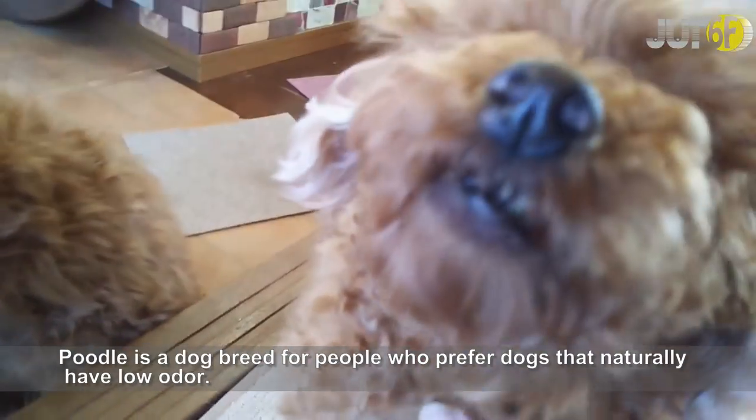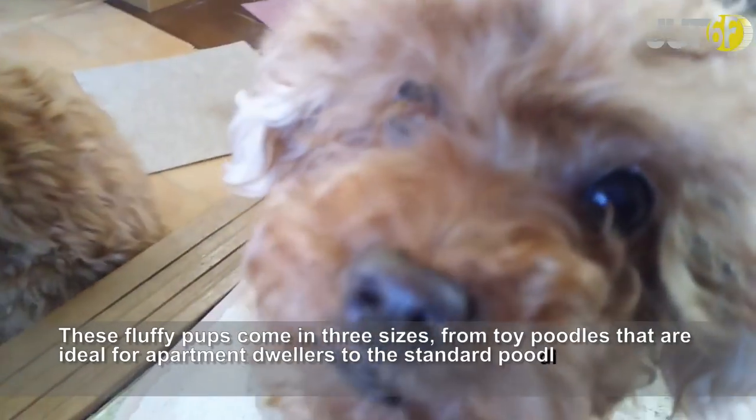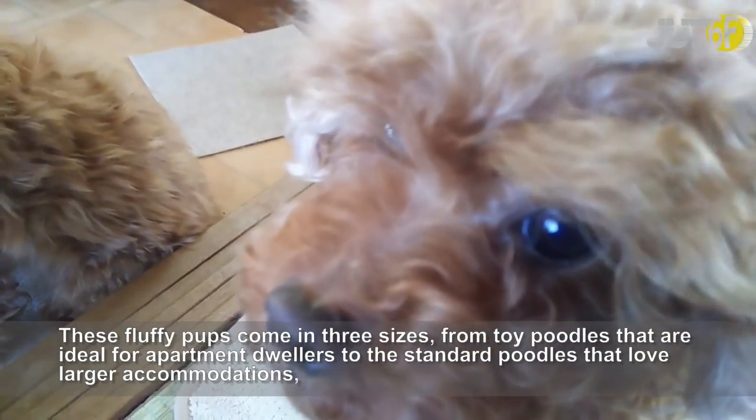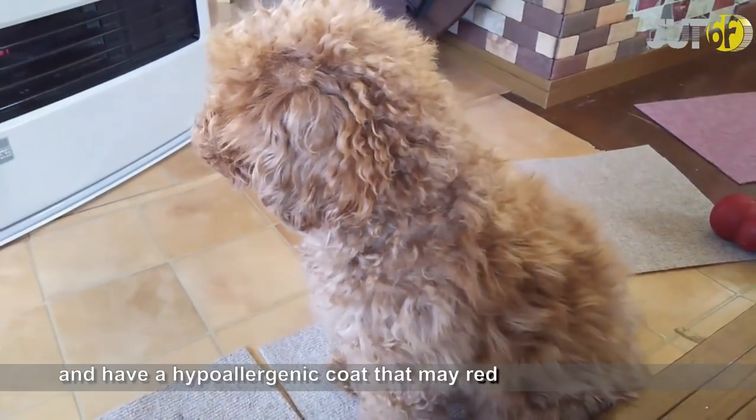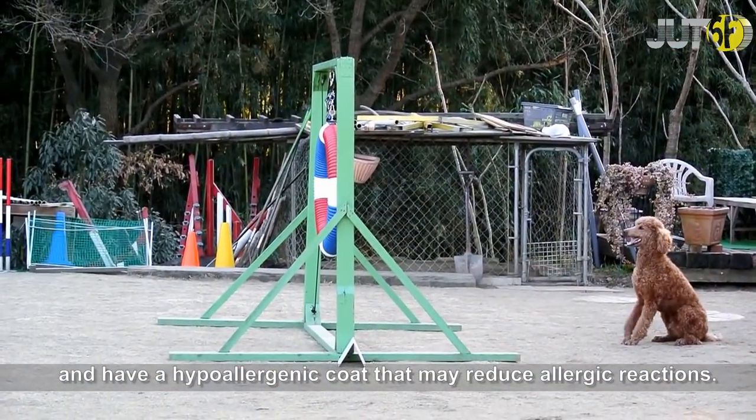Poodle is a dog breed for people who prefer dogs that naturally have low odor. These fluffy pups come in three sizes, from toy poodles that are ideal for apartment dwellers to the standard poodles that love larger accommodations and have a hypoallergenic coat that may reduce allergic reactions.